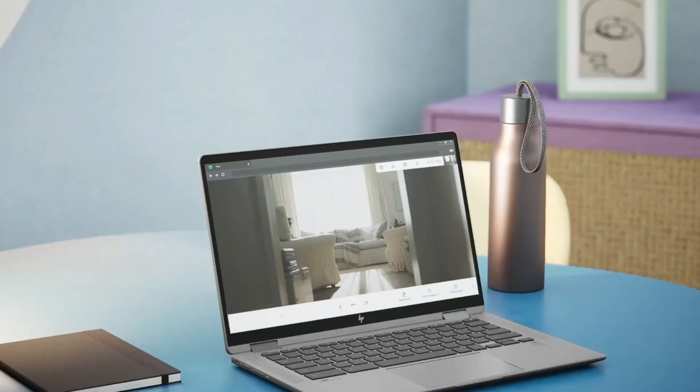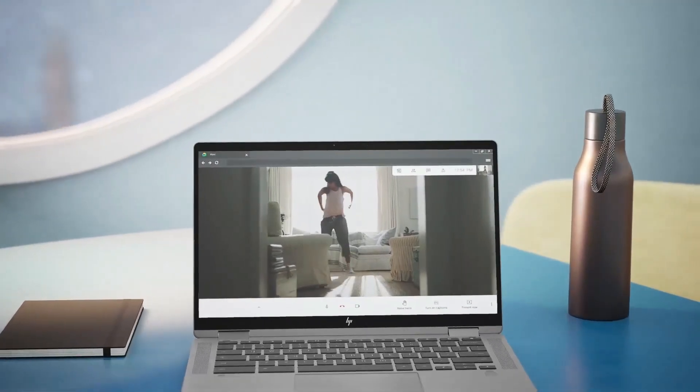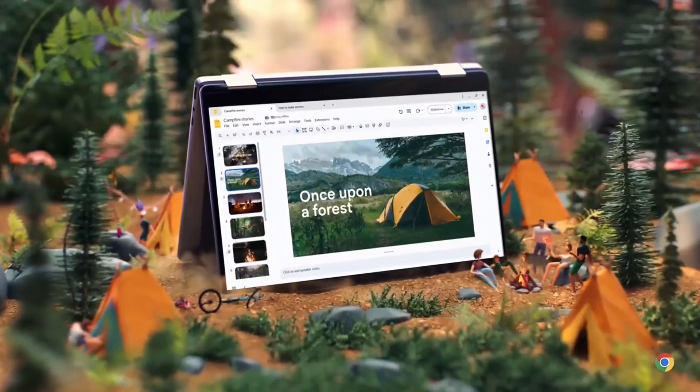Welcome to our video on the top 5 best Chromebooks of 2025. Chromebooks are affordable, fast, and easy-to-use laptops perfect for web browsing, streaming, and schoolwork.